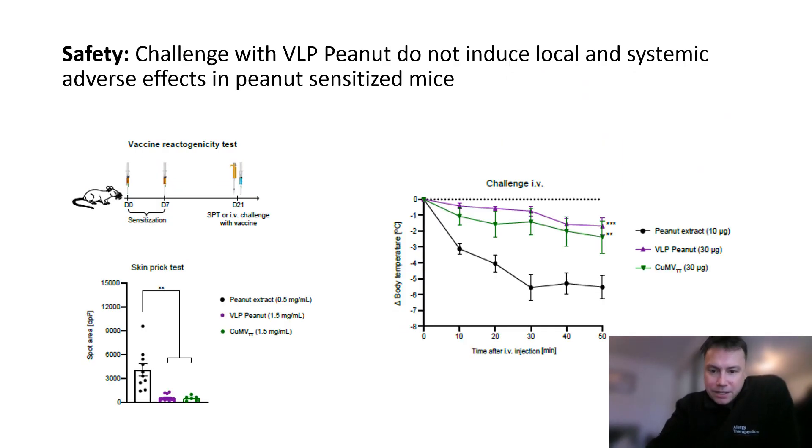This experiment depicts the allergen reactogenicity profile of the vaccine using a mouse anaphylaxis model of peanut allergy. We challenge peanut sensitized mice directly with the vaccine and they do not induce systemic or local reactions. As such, we describe this platform as suitably non-reactogenic for subcutaneous delivery of the allergen.